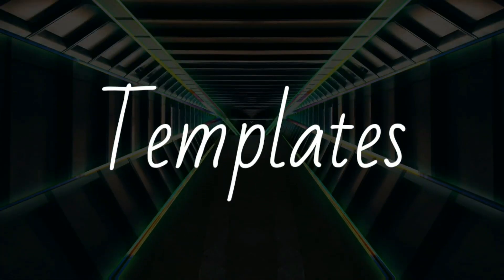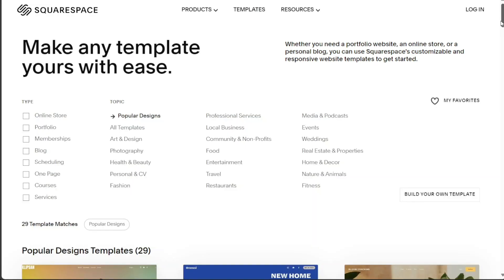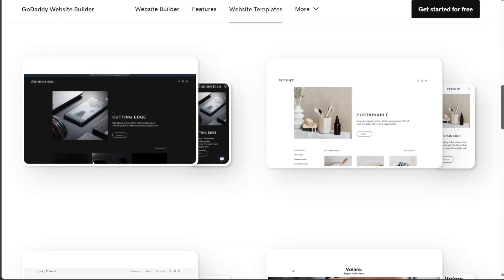When it comes to templates, Squarespace stands out with its sophisticated, modern designs. It offers a range of templates that cater to various industries and can be customized to fit your brand. GoDaddy, while offering fewer templates, still provides a decent selection that caters to different needs. Their designs may not be as varied or stylish as Squarespace's, but they still offer a range of choices to suit different business types.